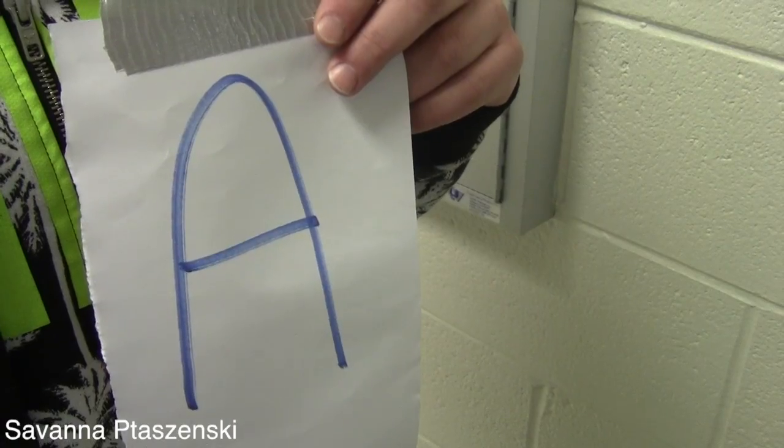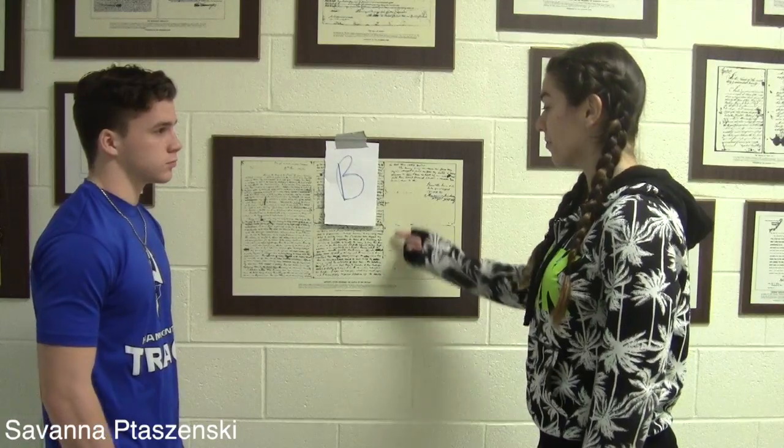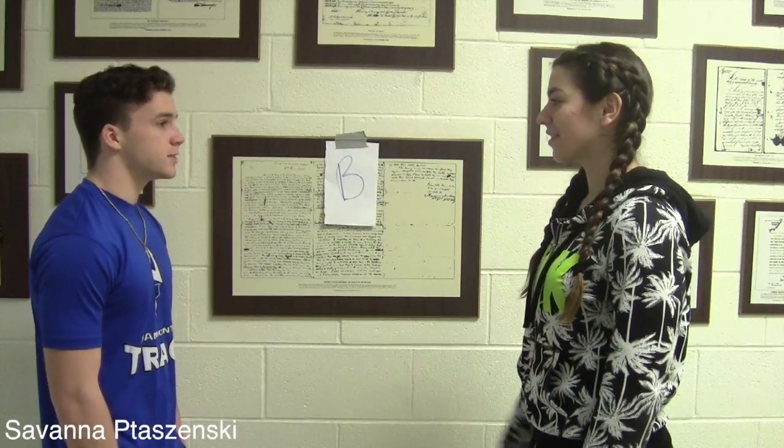Let's go find the letter B. There has to be more where this came from. Yep, here it is, the letter B. I didn't think we could find it. Let's keep looking.